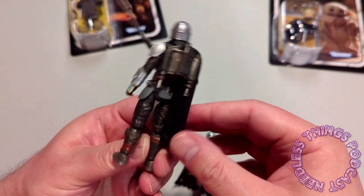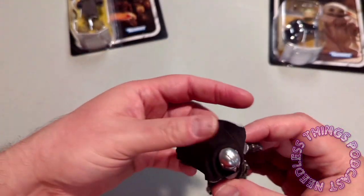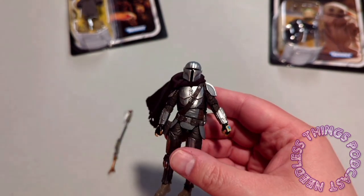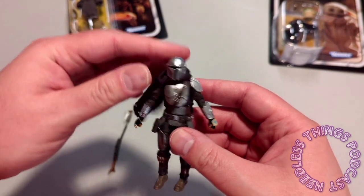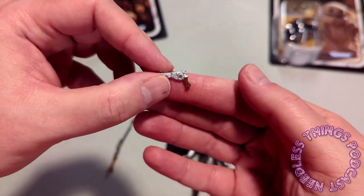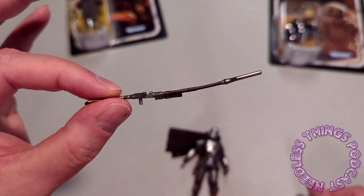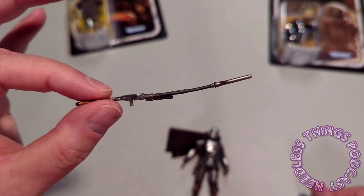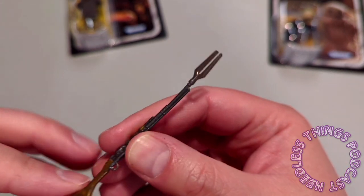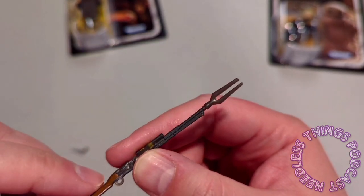I'm going to be hanging on to this one. He came with a blaster that looks great with a little bit of paint on it, and then the Amban phase rifle, which was unfortunately bent up because this guy was just in a poly bag jammed in there with all his gear. The sculpt looks great but if you watched Adam Savage's paint session with a prop replica of this rifle, you'll see it's not fully accurate - there should be some color on part of it.